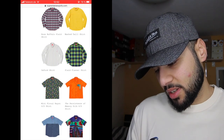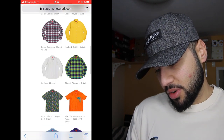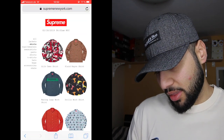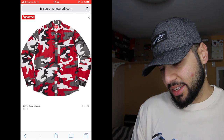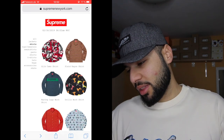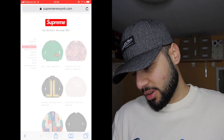Moving on to shirts — I'm not gonna spend much time here because I don't really wear much shirts from Supreme. The silk camel one is nice, but other than that I don't see much that's interesting. Let's move on to tops and sweaters, one of my favorite categories.